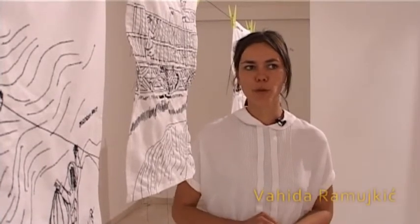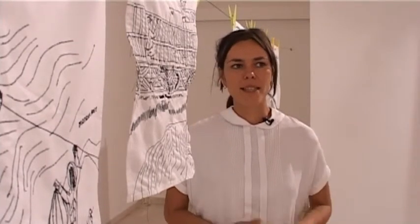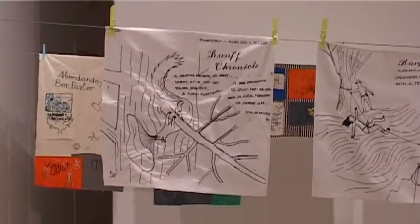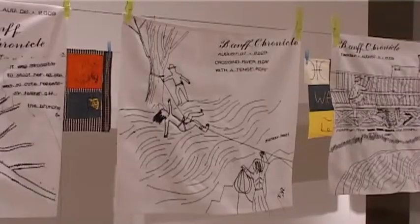So we go to these neighborhoods and we create a social moment, which is just sitting outside and embroidering. Embroidery is an ancient technique that people used to do not so long time ago still, and now when we are doing embroidery in these suburb neighborhoods, somehow people recognize this. Immediately we have this connection — we don't have to explain too much what our idea is.